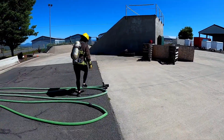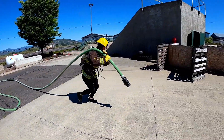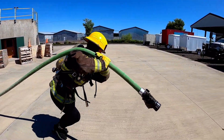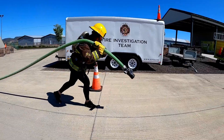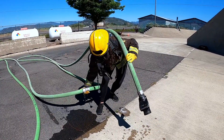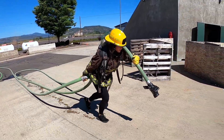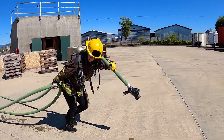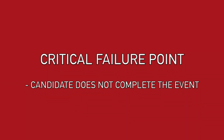During the hose drag, the candidate will advance a charged 150-foot inch-and-three-quarter attack line a distance of 100 feet. The nozzle must pass the designated cones. In addition to a straight pull, the candidate may also grab a loop of hose at the coupling with one hand and shoulder the nozzle as another option. Regardless of technique chosen, the event is only complete when the nozzle passes the cones. The critical failure point for this event is failure to complete it.